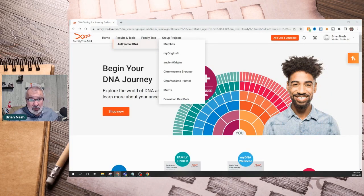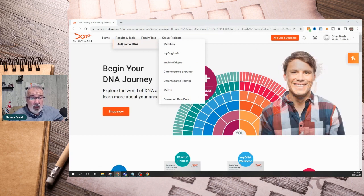Let's take a look at what the Family Tree DNA results showed for me. I did the autosomal DNA test, which is the same type done with Ancestry and MyHeritage.